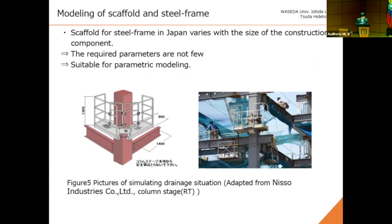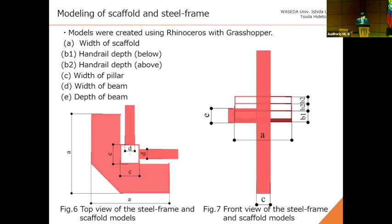This shows a picture of Japanese steel frame construction and a diagram of a welding scaffold. On this scaffold, workers perform welding and other operations. Scaffolding for steel frames in Japan varies with the size of construction components, so the required parameters are numerous, and it was determined to be suitable for parametric modeling. This is the model of the scaffold and steel frame. Steel frame 3D models are created using modeling software. This model is created with six parameters.